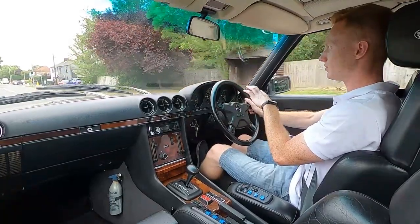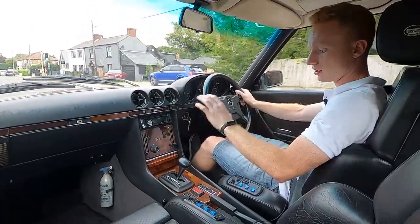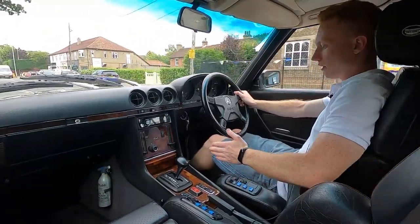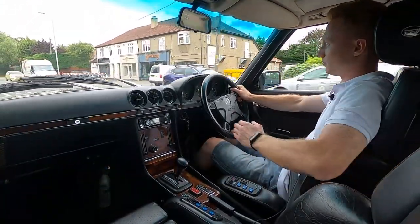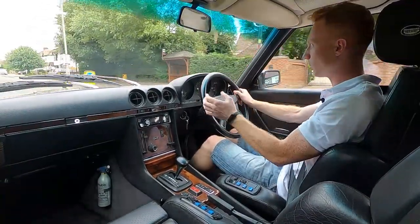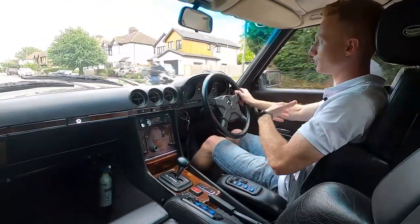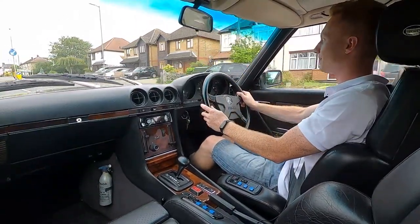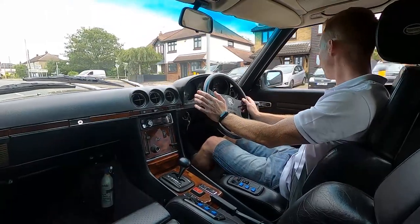I believe the steering wheel is a modification to the car along with the seats. The Recaro seats are very comfortable — they hug you tight from both the bottom and the sides. The factory seats, although cushioned well, didn't hug you at the corners and weren't as comfortable or as snug.